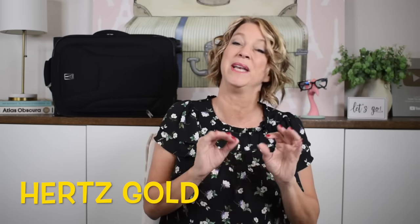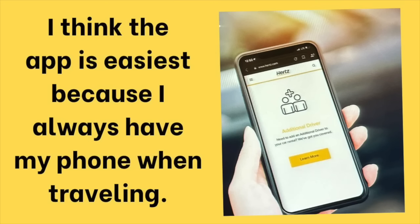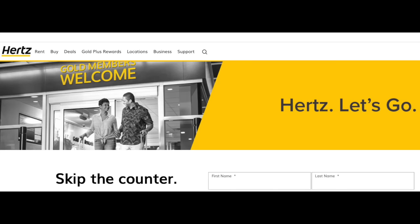Hertz Gold is this free program. Here's how you get it — two tips to remember before you start: number one, it is free. The second tip is that it's easier if you download the free Hertz app. They do not spam you on the app. I also just helped my 80-year-old friend become a Hertz Gold member, so I've learned some things that might help it go more smoothly for you.